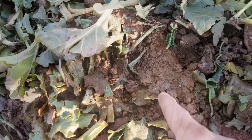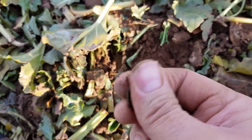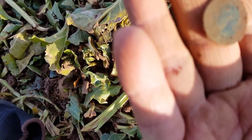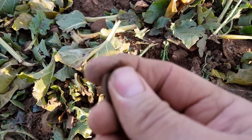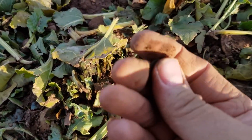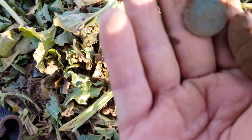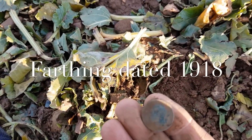Right, another hole and another target. I think we've got a little farthing - yes, there's King George. A little farthing. No idea what year, but getting coins today!